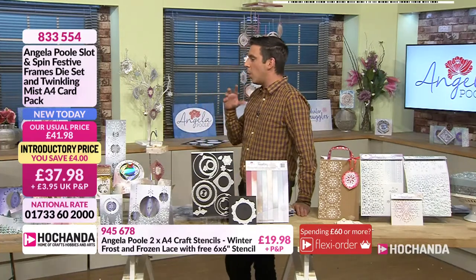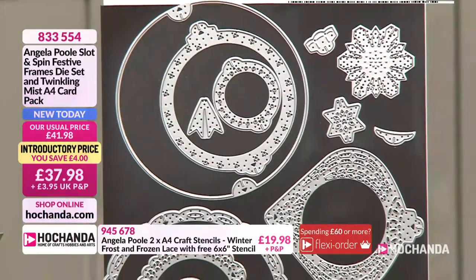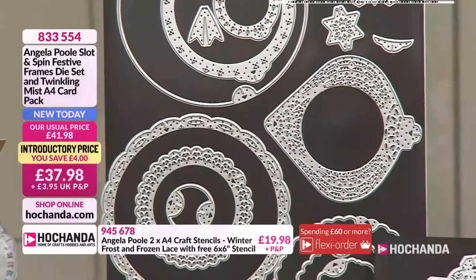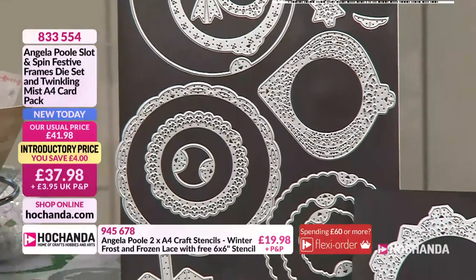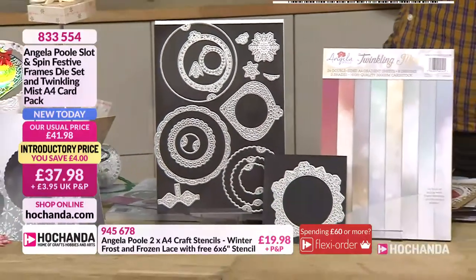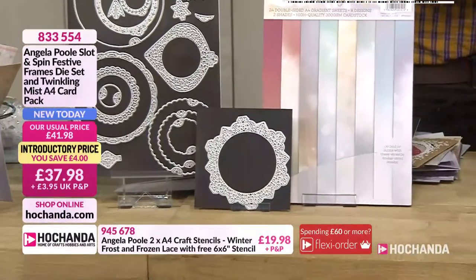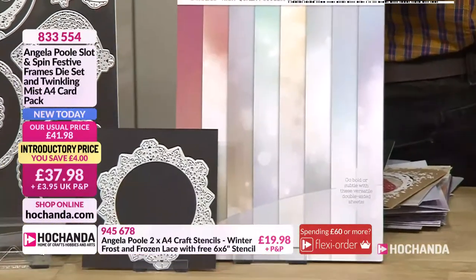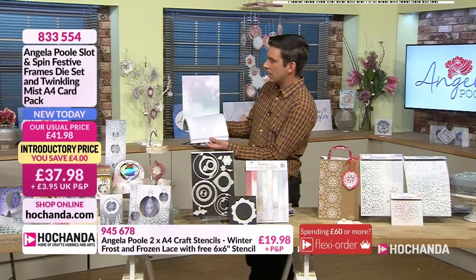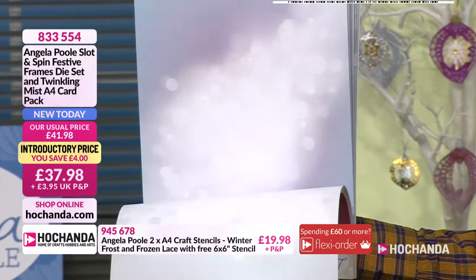Angela is quite good at putting her bundles together. Nine times out of ten the dies are perfect on their own, but now she's thrown in the paper pad as well so you can start making straight away. I think the hardest bit is deciding what part of the paper to use — especially with them being double-sided. You've got the more vibrant collection on one side and the muted section on the other side. You literally get everything — you don't need to go out and buy more paper, more card, more inks. You can just get going with what you've got, it's all tailored to fit together.